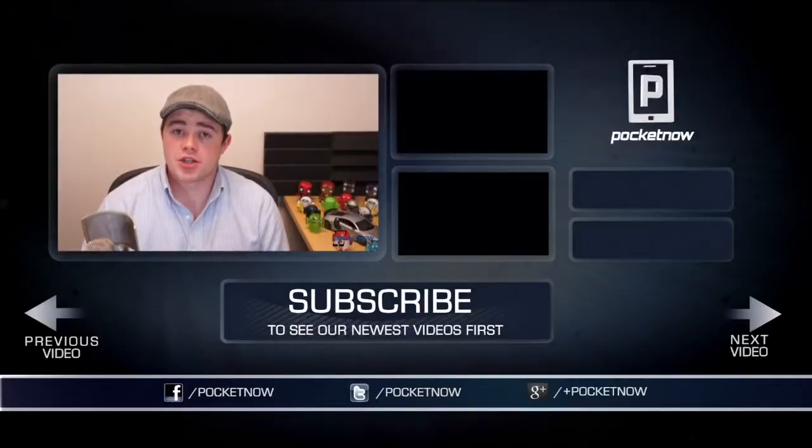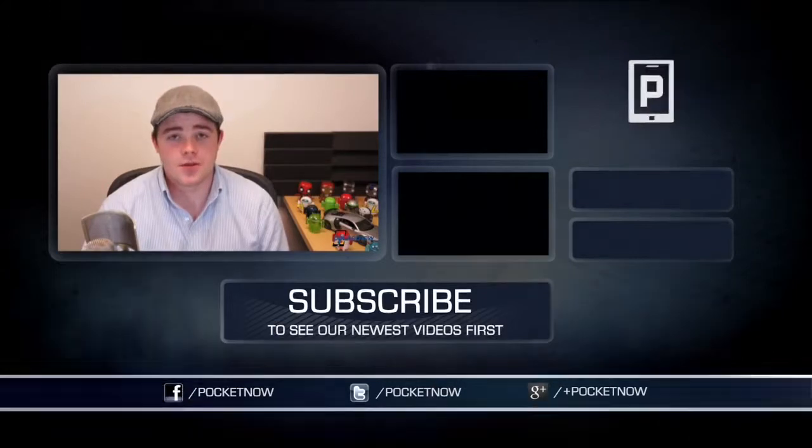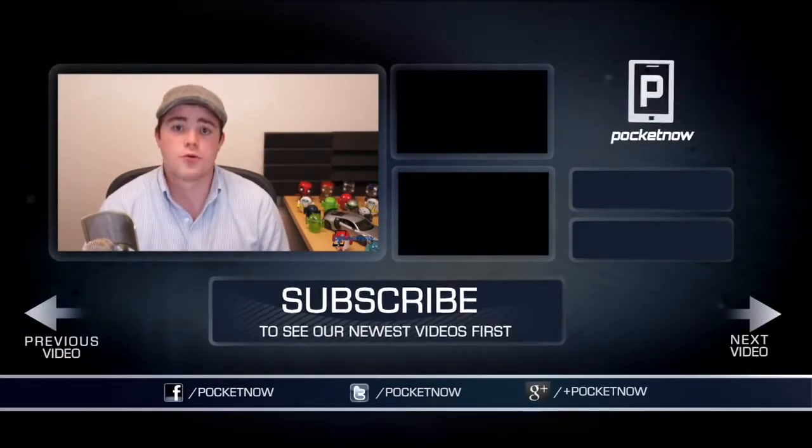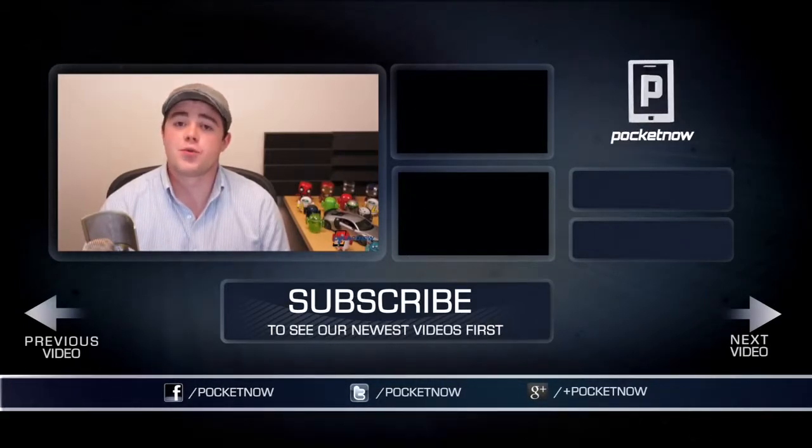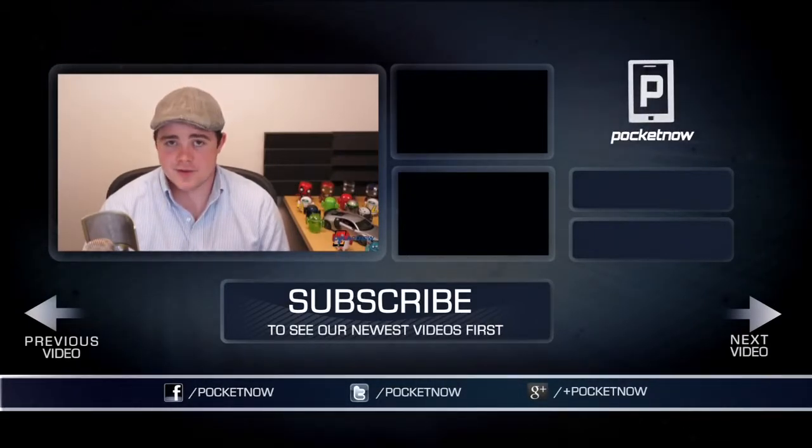That's all we have time for, so if you enjoyed the video and found it helpful, be sure to let us know by clicking the thumbs up button below and drop us a comment. Be sure to subscribe to the channel so you can see more videos like this one in the future, and follow us on all the usual places — Twitter, Google+, and Facebook at Pocketnow. I'm Taylor Martin, you can find me on Twitter at CasperTech, and I will see you next time.